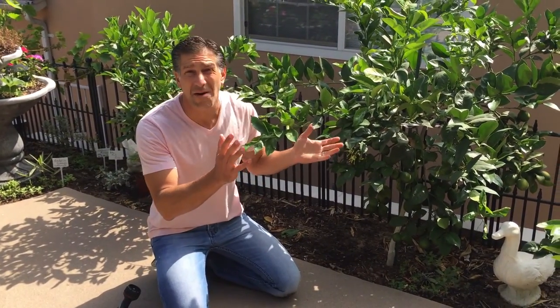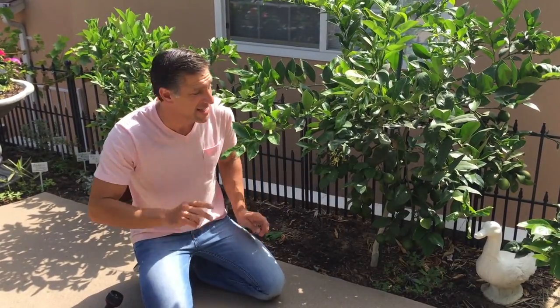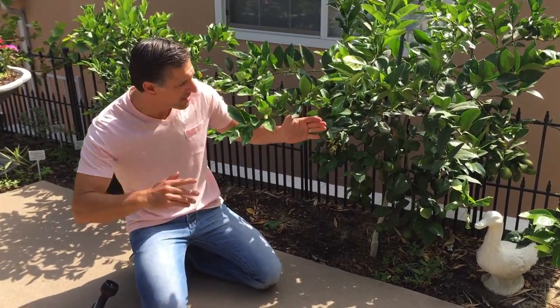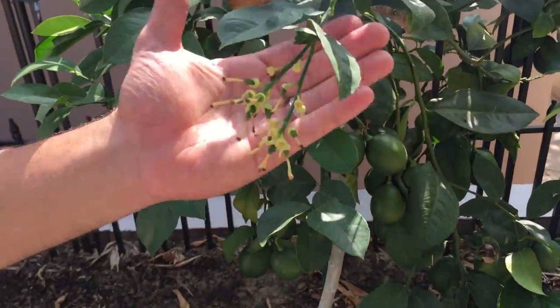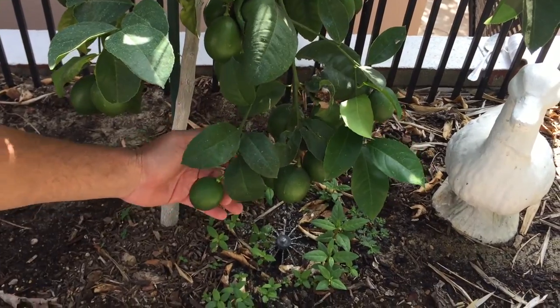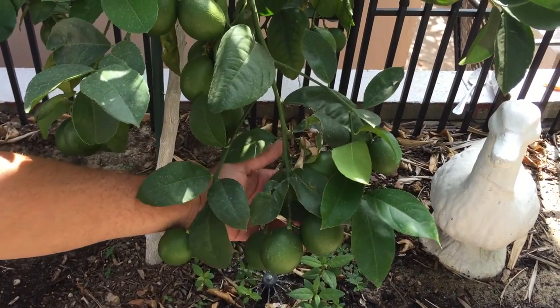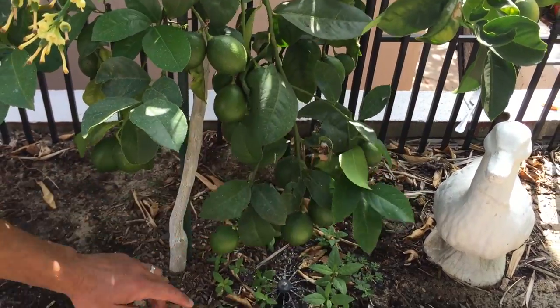Here we are next to one of our Meyer lemons on a standard rootstock, only in its second year. If you zoom in closer, you can actually see the newly developed fruit and below that the fruit set from the spring bloom. Here we are now in the month of August.